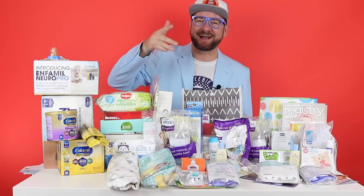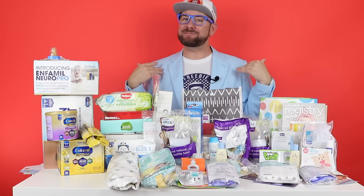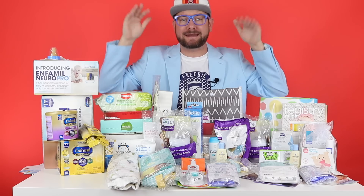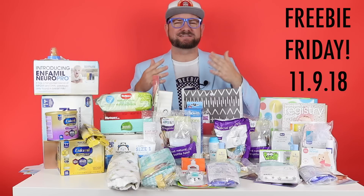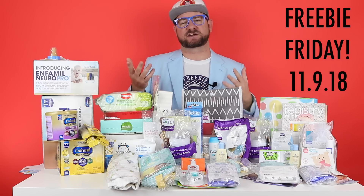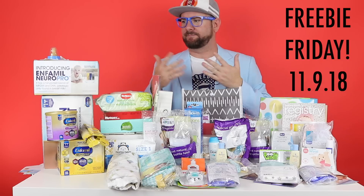Hi everybody, the Freebie Guy here, and today I'm going to be telling you guys all about free baby stuff that you can go claim. I got my baby blue suit on because it's baby stuff. It's Freebie Friday — I'm doing it a little differently because some of the freebies didn't carry over for me to talk about. It was kind of a slow week, but I got a box of free formula today, so I'll tell you guys about some free baby stuff you can claim.